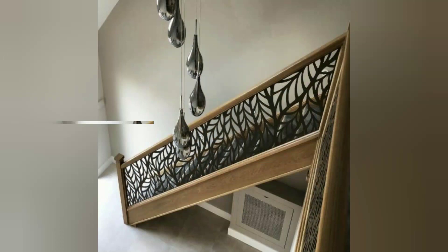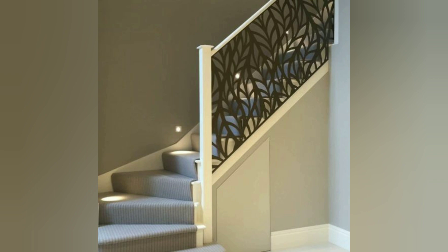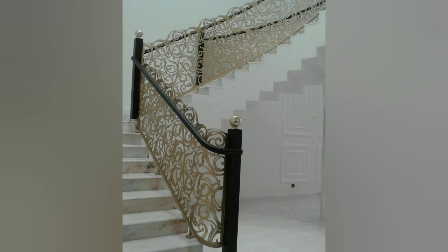Laser cut designs on a staircase can create beautiful light and shadow patterns. Depending on the positioning of the staircase and the natural lighting available, the laser cut patterns can cast captivating shadows on the surrounding walls or floors, adding depth and dimension to the space.